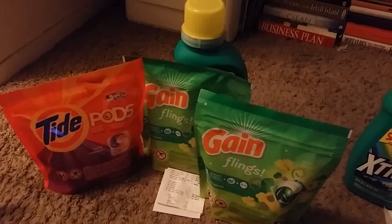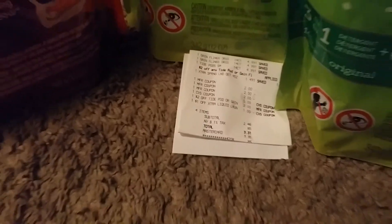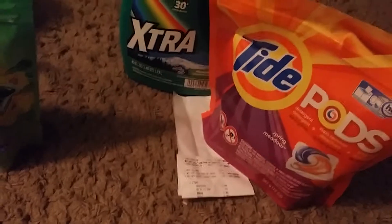The third order here, we have two Gains and one Tide Pods and one extra in the back. And this one came to $3.31 with all my coupons. Not too shabby for Gain and Tide Pods.